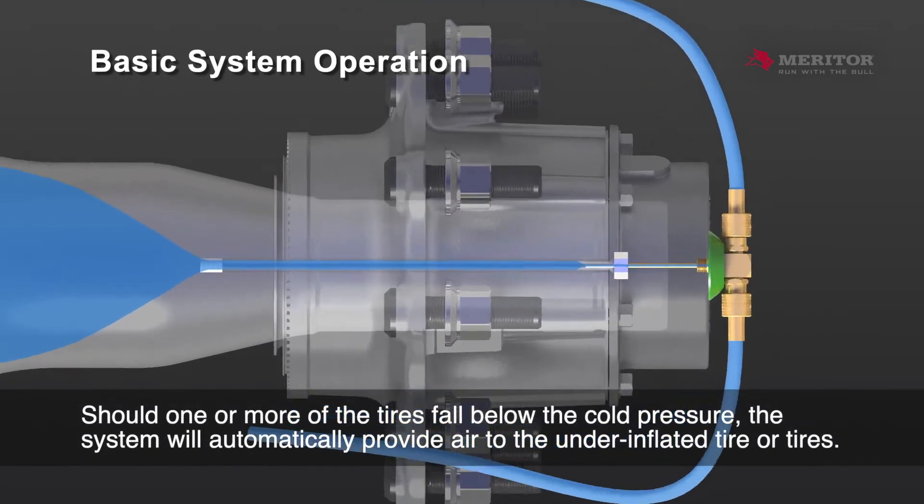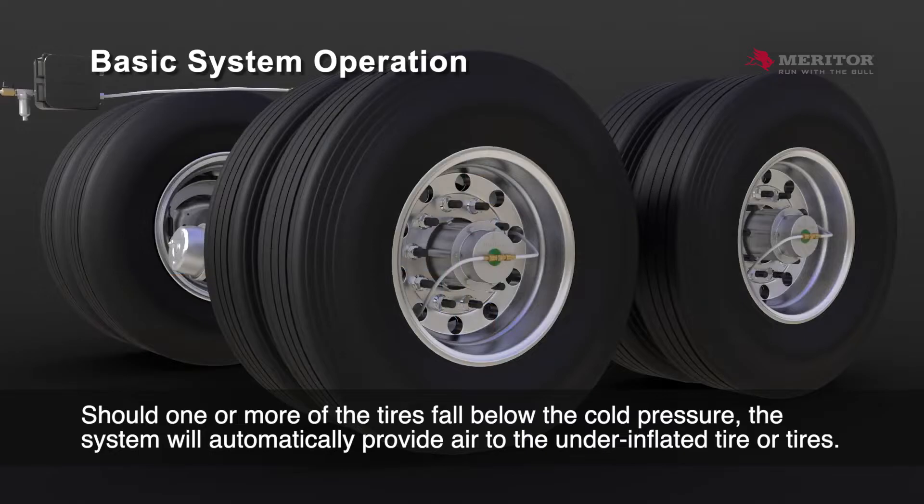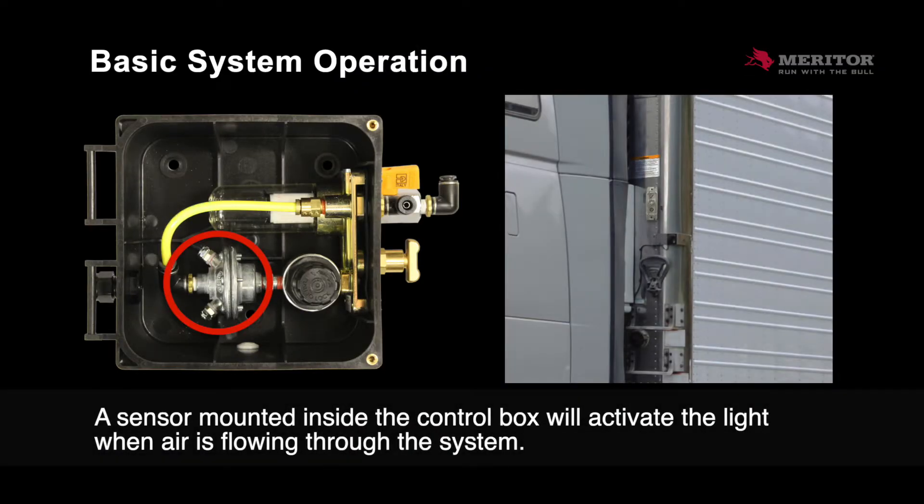Should one or more of the tires fall below the cold pressure, the system will automatically provide air to the under-inflated tire or tires. This will occur whether the trailer is stationary or moving.